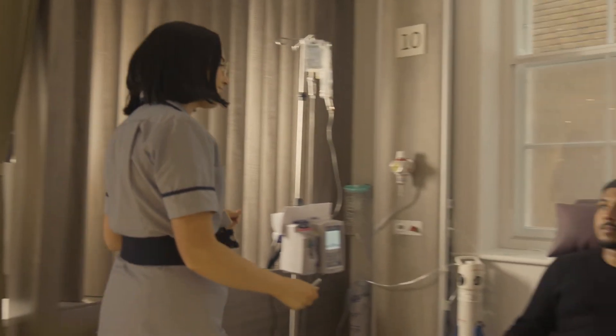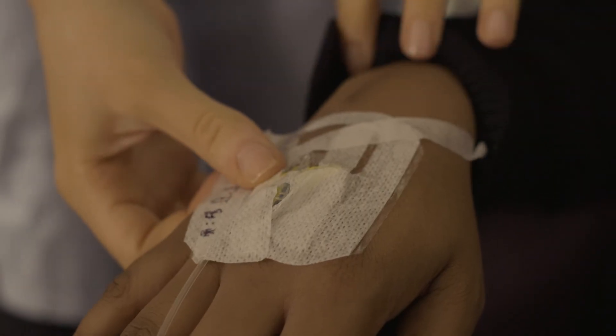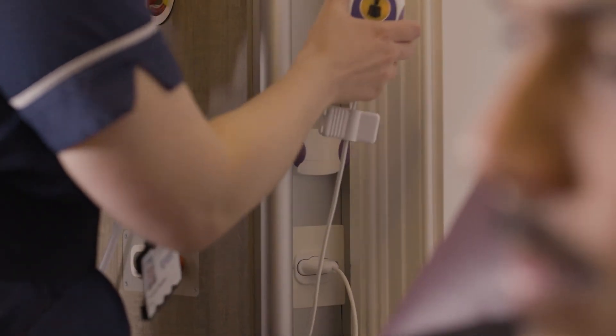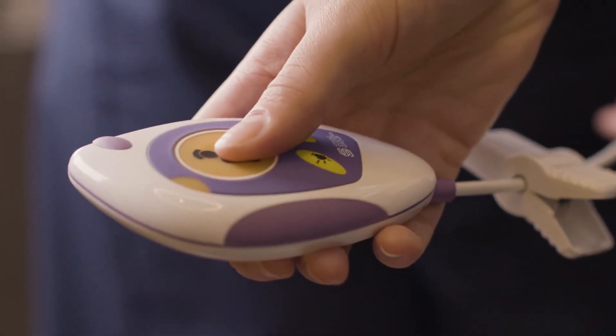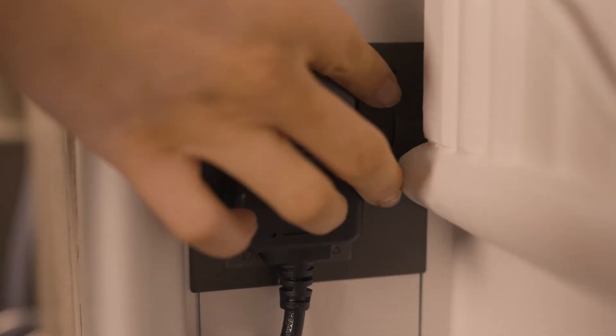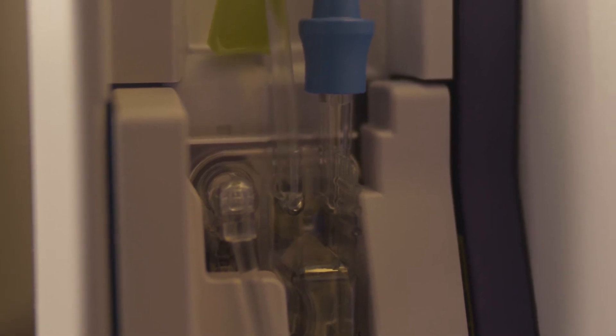Once your treatment has started, the nurses will perform regular checks during the infusion. Should you require any assistance, begin to feel unwell or experience discomfort at the site of your infusion, use your call bell handset to alert a member of the team. If you need to move from your chair during your treatment, you can do so by unplugging your infusion pump and walking with your drip stand. The pump will continue to infuse normally as it will run on battery. Please ensure your infusion pump is plugged in when you return to your chair. If you are not confident in doing this, a member of the team can help you.